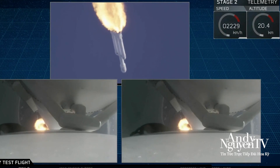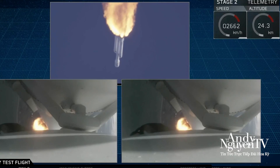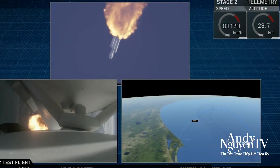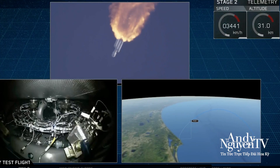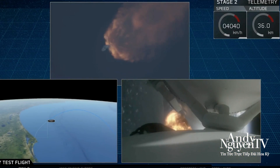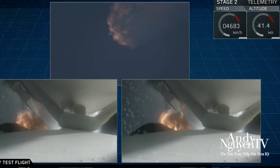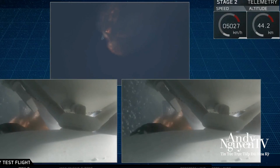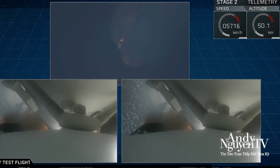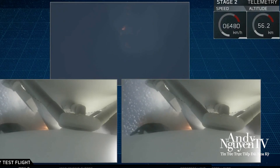We're past Max Q — the period of maximum loads on the vehicle. Next up, we'll be waiting for the side boosters to begin throttling down prior to booster engine cutoff and separation. Two and a half minutes into flight. GNC trajectory looks good on the Falcon Heavy. M1D engine performance is nominal. Side boosters have begun to throttle down in preparation for shutdown in 20 seconds.